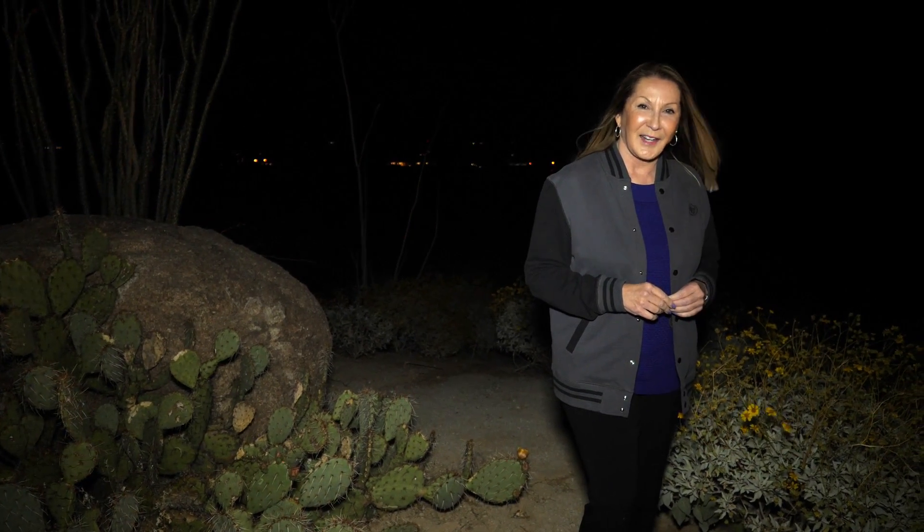As you can see, Borrego Springs has a charm all of its own. So until next time, remember — adventures are only a couple hours away. And remember, it's never too late to get a life.